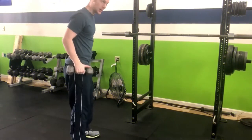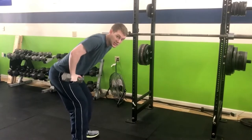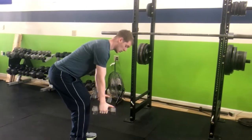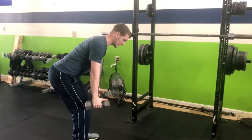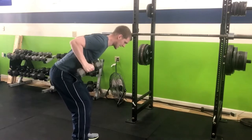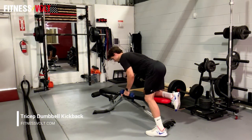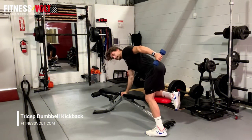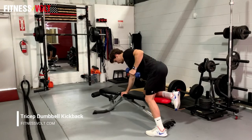Stand upright with a dumbbell in each hand, knees slightly bent and palms facing inward. Tighten your core and keep your spine straight as you hinge at the waist, going until your torso is almost parallel to the floor. Your upper arms should stay close to your body, your head and spine should form a straight line, and your chin should be slightly tucked in. Exhale as you straighten your elbows without moving your upper arms, hold, inhale, and return to the starting position.